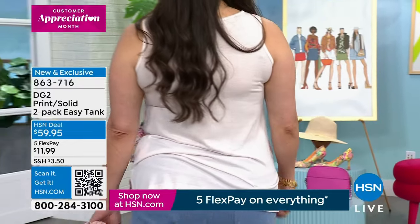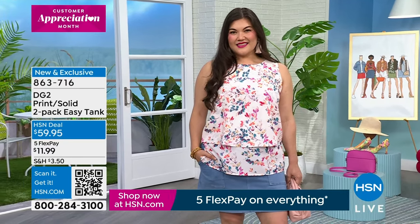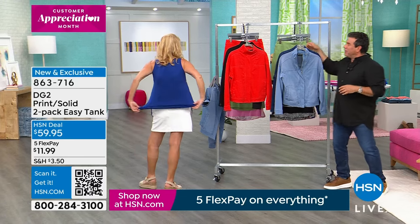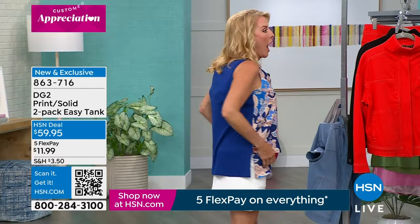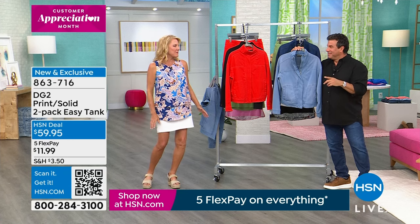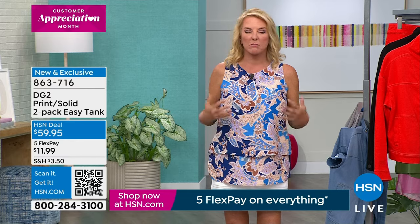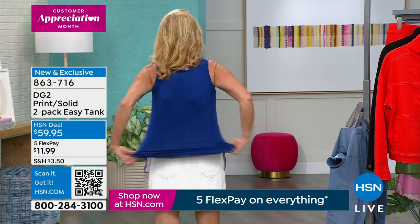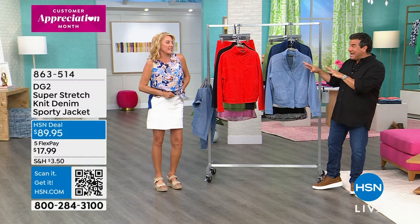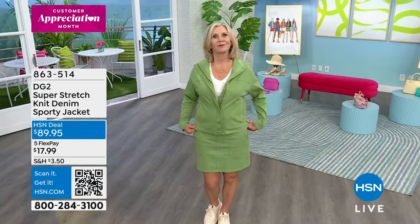Let me show you the back — this is part of the reason why it is so darn comfortable. It's the most confidence-building shirt you'll ever wear because you'll never pull and have to tug on it, and it totally stretches in the back. The two-pack — we haven't done a real two-pack of Easy Tanks in over two and a half years. So it's a huge value. We've got FlexPay on it too, and the five FlexPay goes away tomorrow.